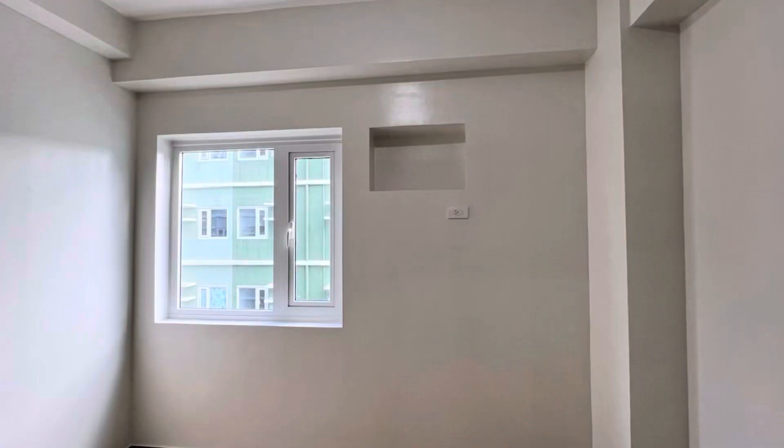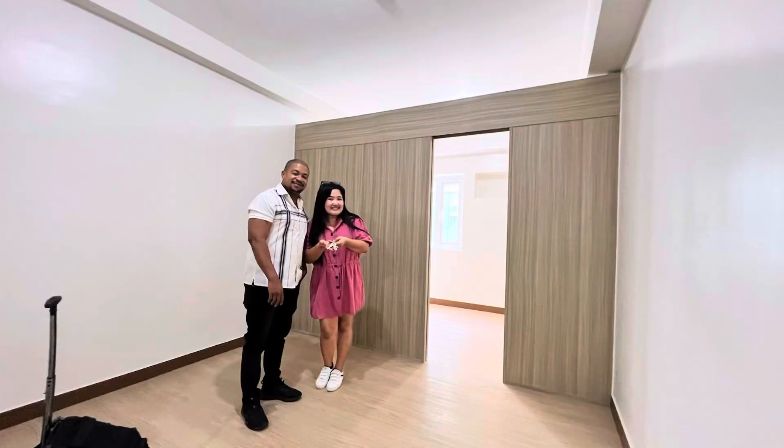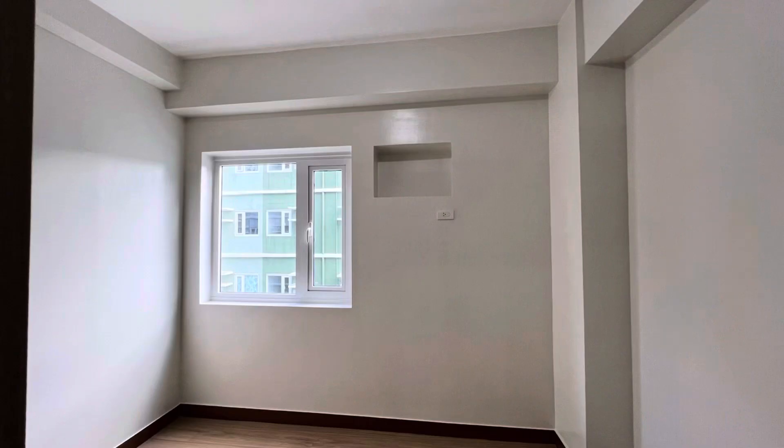Guys, our condo unit is finally turned over. I'm so happy — it took about 7-8 months but it's finally ready. Be sure to stay tuned — I'm going to show dressing up the unit and putting furniture in it. If you guys want or need a condo, you're welcome to contact us at theblackfilipino. Right now I'm in a co-working space — I have two editing laptops and my working laptop, and it's currently 11:25 PM Eastern time.